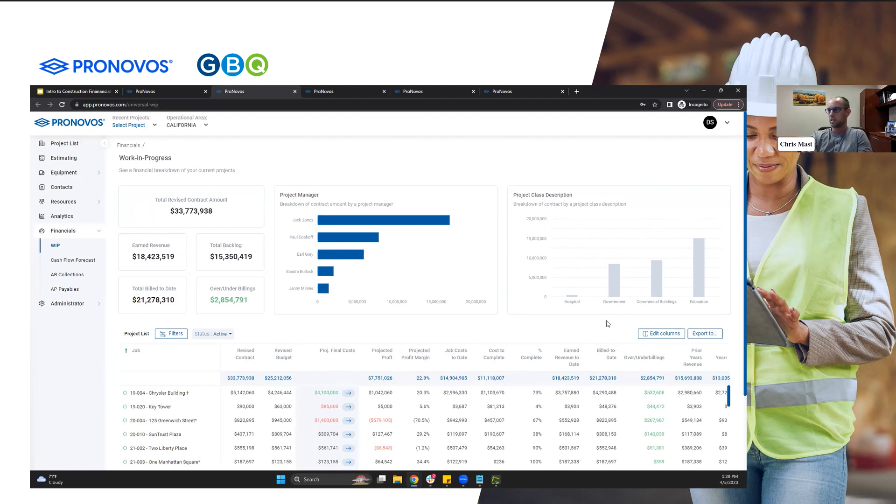I know it seems like a lot of dorky math and accounting, but if you can add, subtract, multiply, and divide, I promise you — you can take over and handle the WIP schedule and understand it. It helps to highlight those columns within your WIP schedule when you first start looking at it, to be able to separate what's a calculation versus what are the inputs.